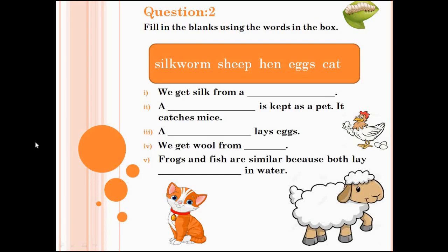It catches mice. Number 3 is, a dash lays eggs. Number 4 is, we get wool from dash. Choose the correct answers and write them in the blanks. Number 5 is, frogs and fish are similar because both lay dash in water.